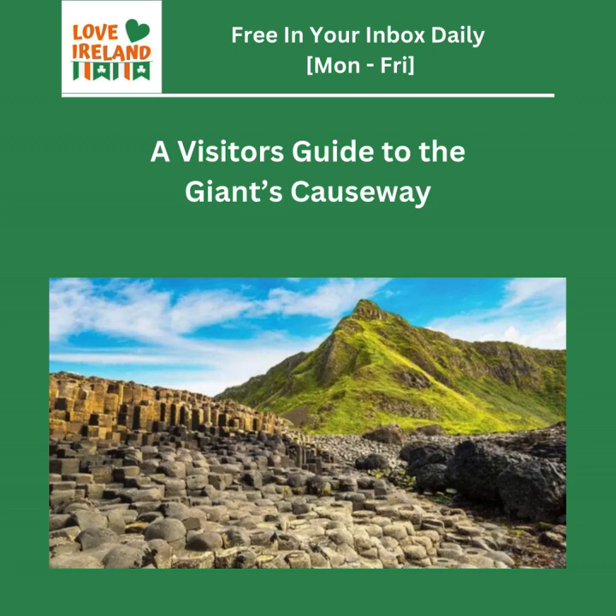It really makes you wonder — could nature really create something like this? People have been asking that for centuries. So today we're going deep into this UNESCO World Heritage Site. We've got a visitor's guide, some info from the National Trust website, and even some fun stuff from TripAdvisor and YouTube. We're not just here to sightsee — we're going to uncover the science, the stories, maybe even some secrets of this place.